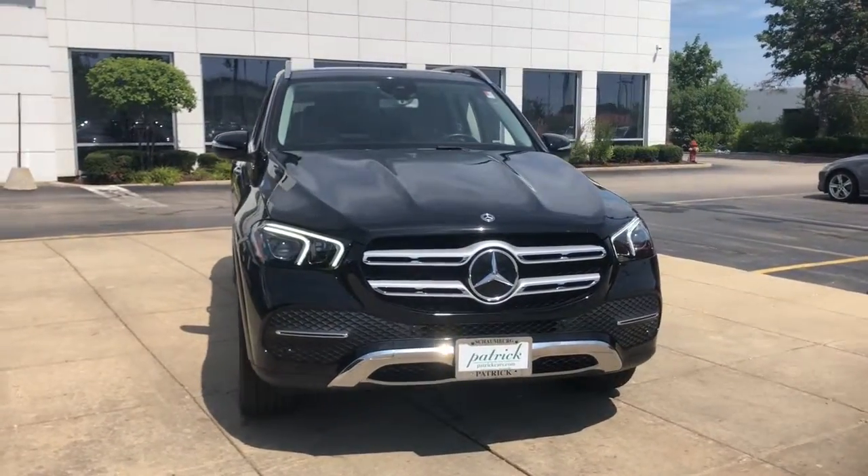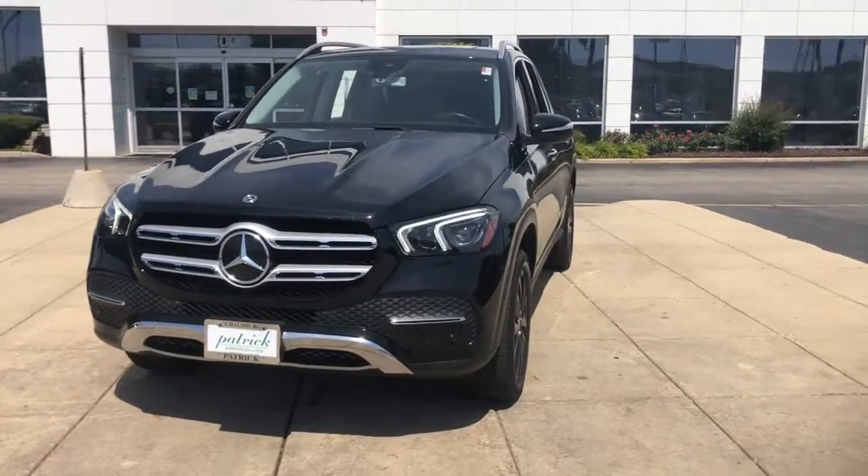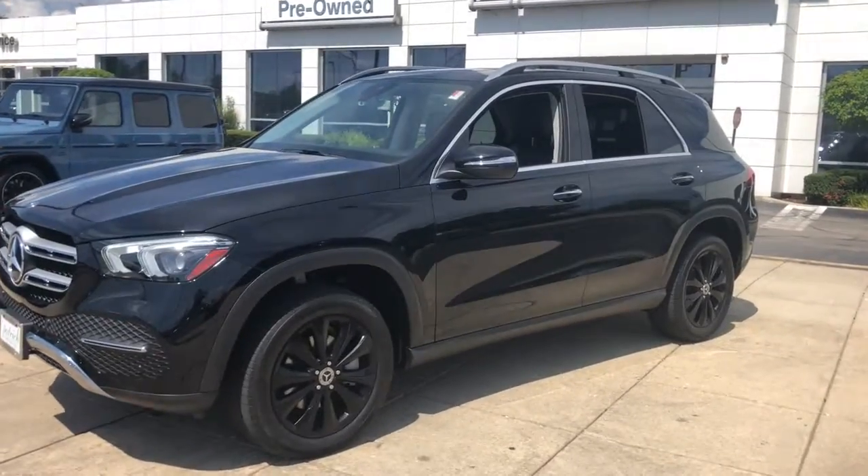Can you see yourself in the 2020 Mercedes-Benz GLE? This vehicle is an outstanding buy with fewer than 20,000 miles on the odometer. Prepare to be captivated.